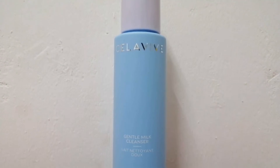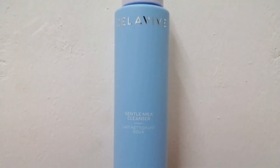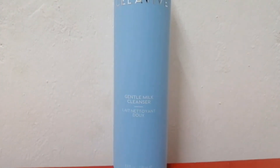Gentle Milk Cleanser is also made without dove, parabens, alcohol, and sulfates. So it is safe and gentle enough to use twice a day, every day.